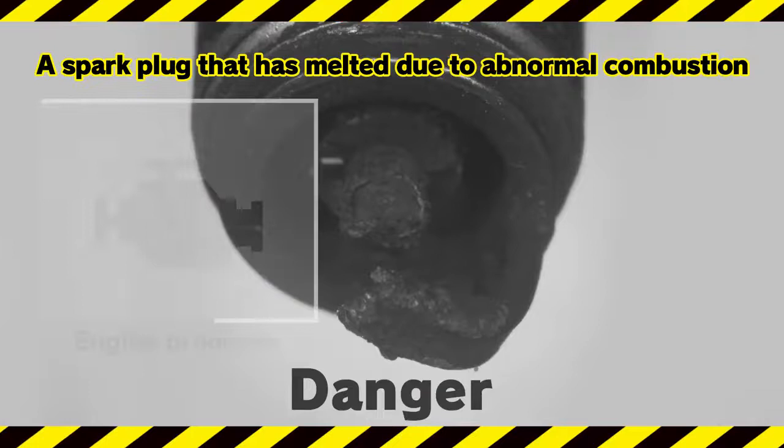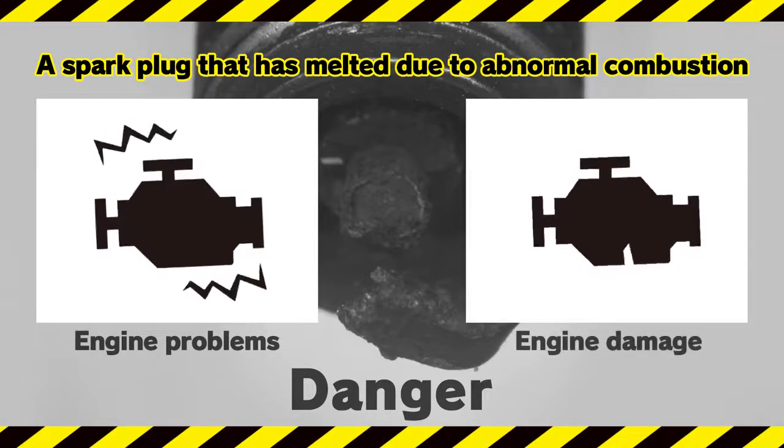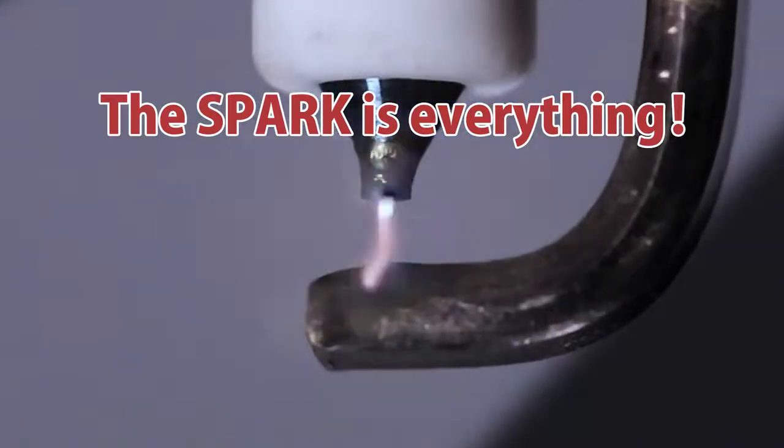When a poorly performing spark plug is used, the car can't accelerate smoothly, leading to accidents and even engine breakdowns. It's dangerous! In spark plugs, the spark is everything.